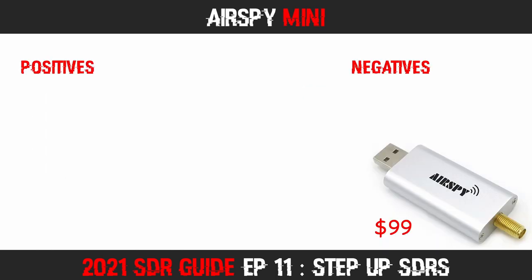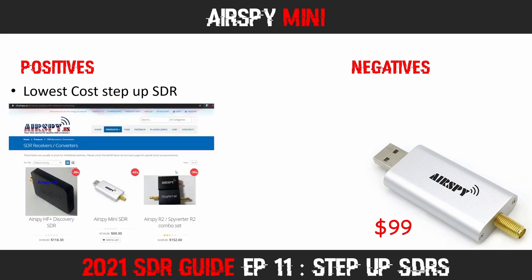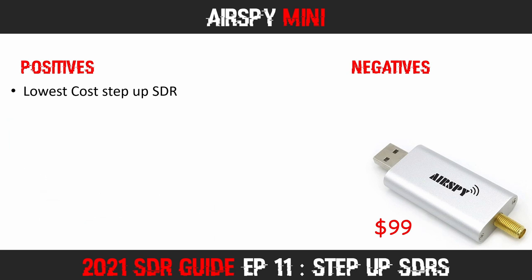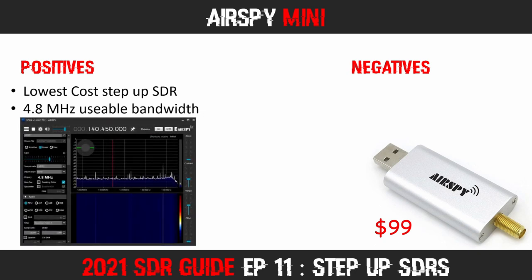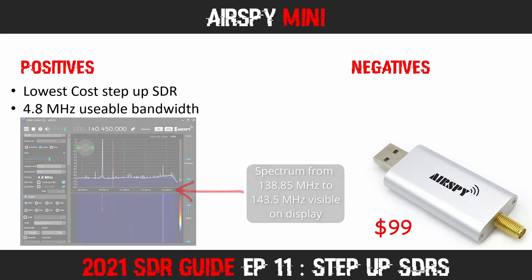Let's jump in and look at our first Step Up SDR today, the AirSpy Mini. This is the lowest cost Step Up SDR we are looking at, typically selling for $99 — though I have purchased several at $69 each during Black Friday sales. Where it differs from your typical budget SDR is in the bandwidth. The AirSpy Mini provides 4.8 MHz of visible spectrum and up to 6 MHz of IQ sampling bandwidth — more than double the bandwidth of the typical NuELEC or RTL SDR v3.